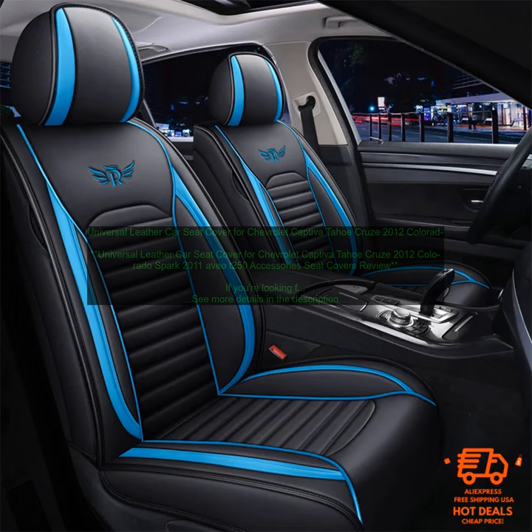If you're looking for a high-quality car seat cover that will protect your seats and make your car look stylish, then the Universal Leather Car Seat Cover for Chevrolet Captiva, Tahoe, Cruise 2012, Colorado, Spark 2011, Aveo T250 Accessories Seat Covers is a great option.